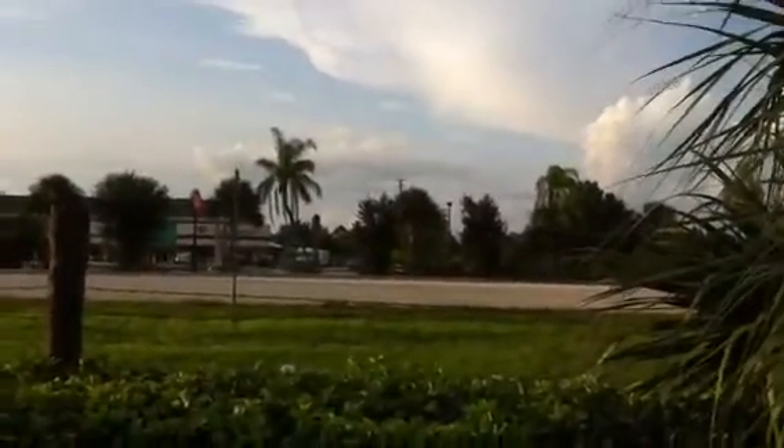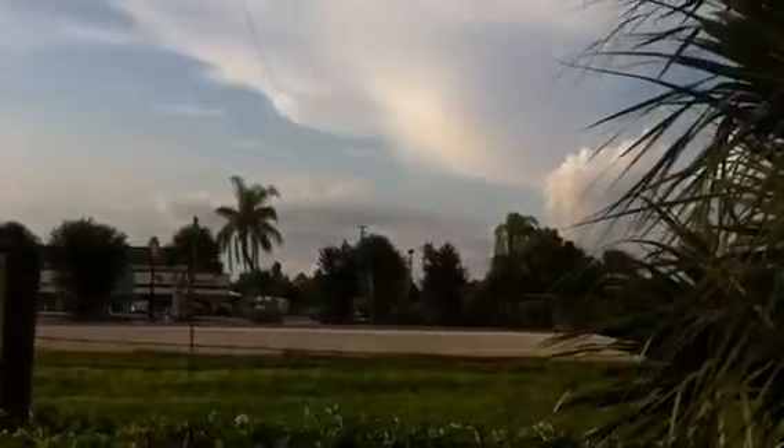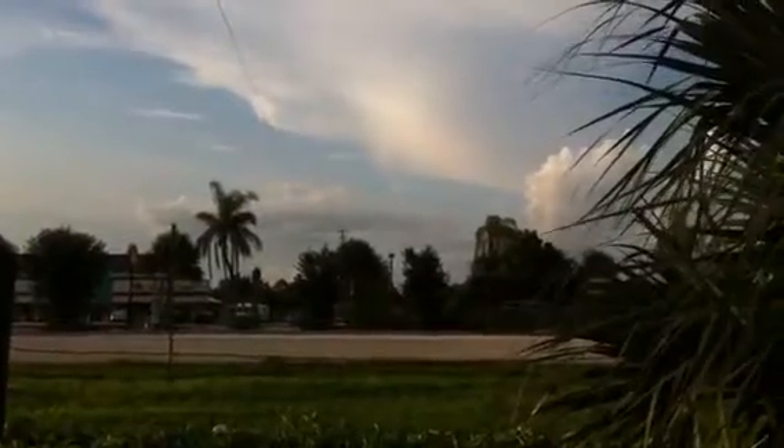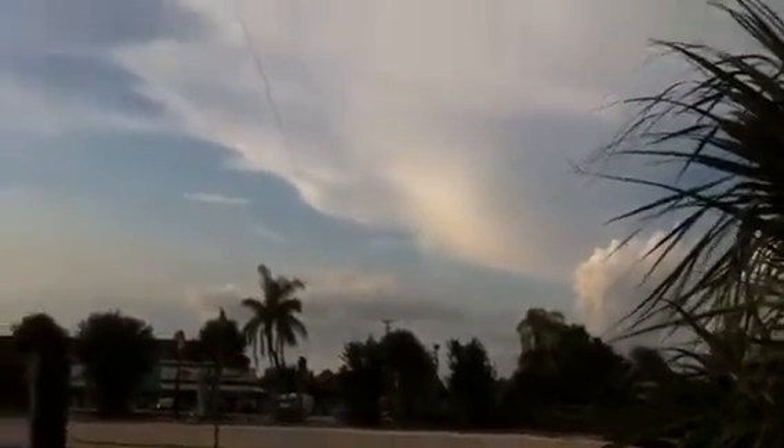There is a rocket. Intermeasureable burn. 17 seconds in. 25 seconds in. Still looking good. Good engine control.